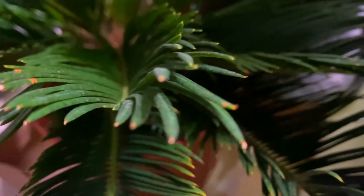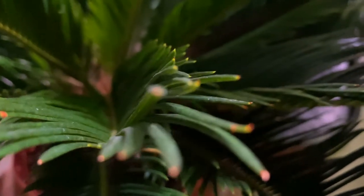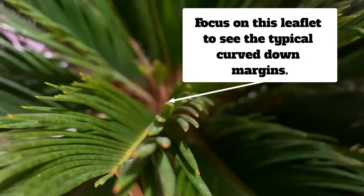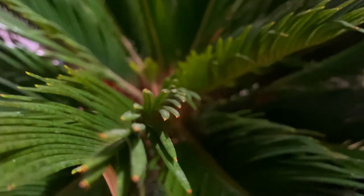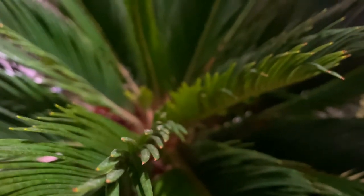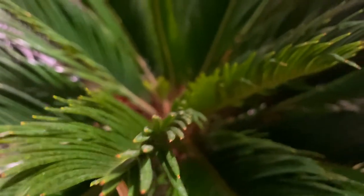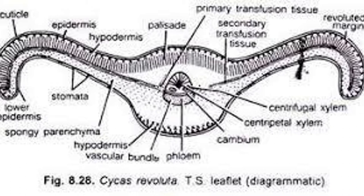You also know this is Cycas revoluta because 'revoluta' refers to the recurving of the margins of the leaflets. It's a little tough to see, but you can see how it kind of forms like an upside-down canoe — if you think about the leaflets individually, the margins are recurved. This is easier to see in close-up cross-section pictures, but I hope it's apparent here.